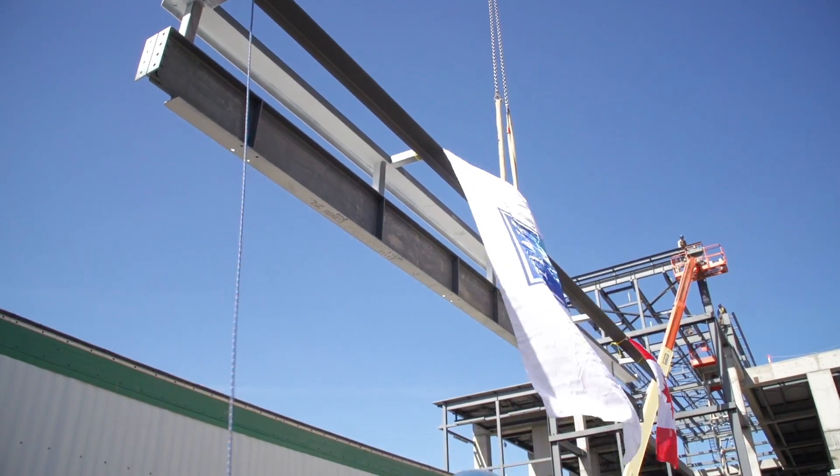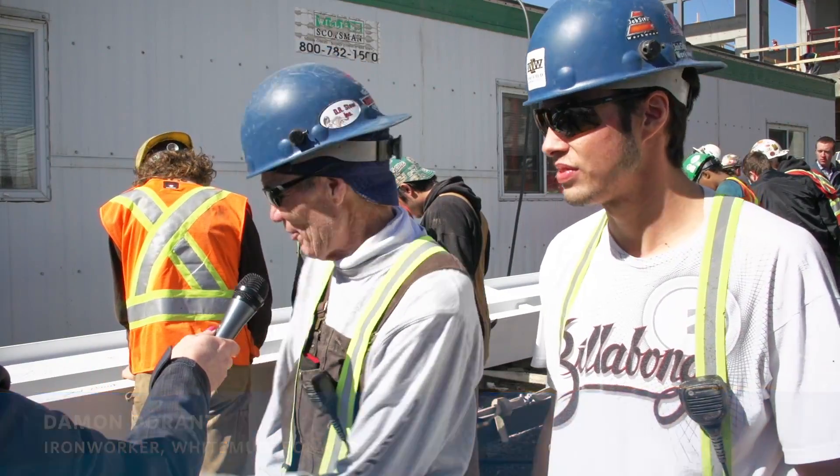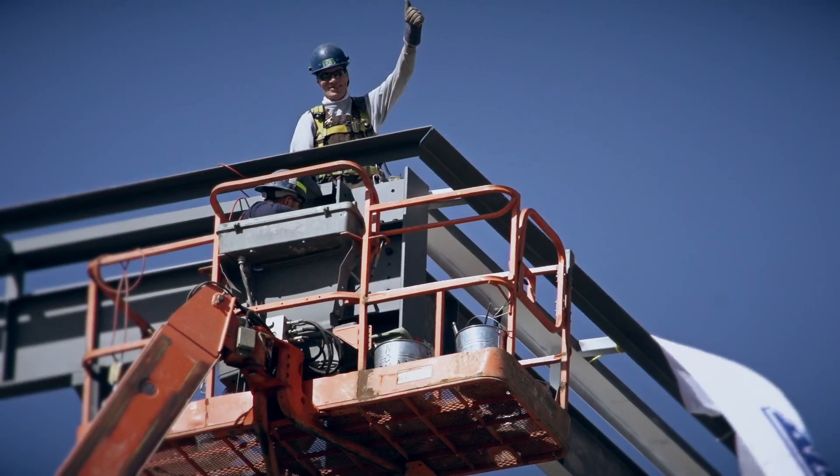I already looked it up and measured it out — it's about 3,600 pounds, that one right there with everything on it. So a little more than a ton and a half. Can't wait to put it up.